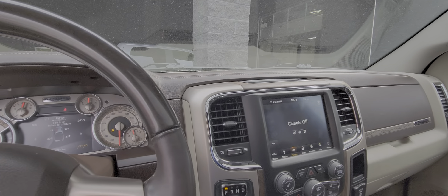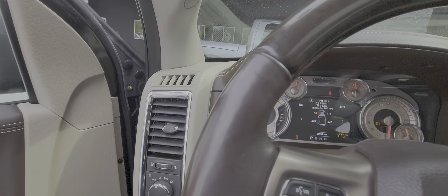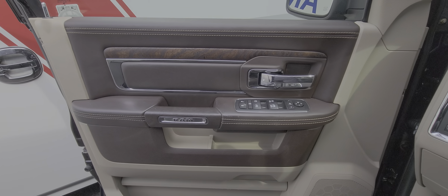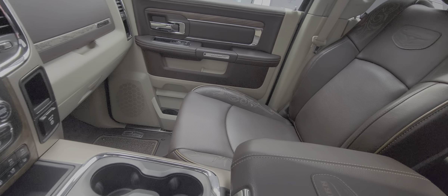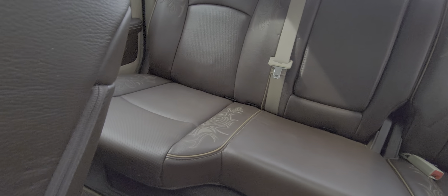It is a fully loaded truck for its year — I don't know that we could get this truck with any other options. This fella was very, very meticulous with his truck. It literally came in as clean as I'm sitting in it right now, and we haven't even had to detail the truck — which we will do still — but this is exactly how the truck came in. It is in beautiful condition.